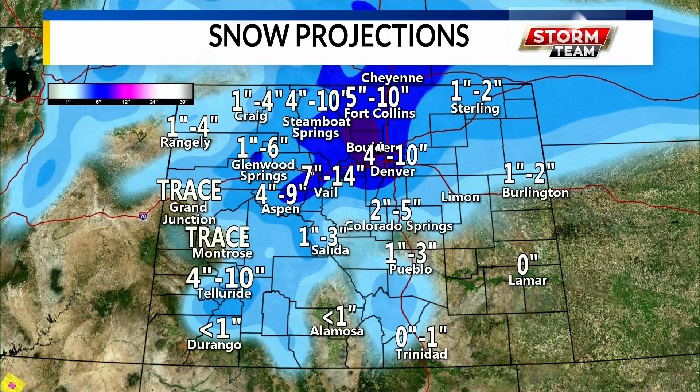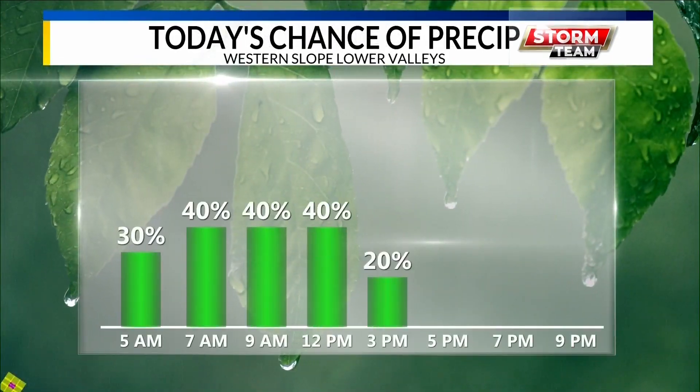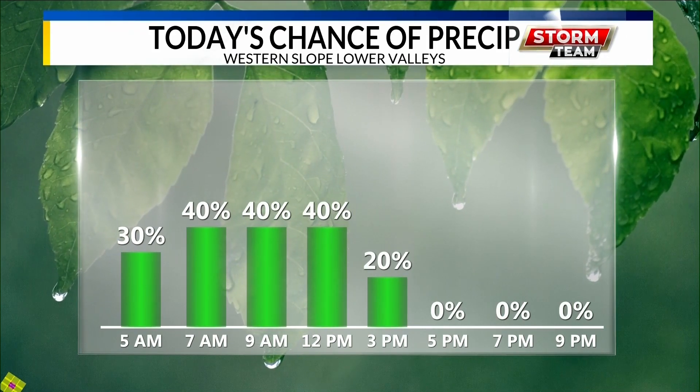For Grand Junction and Montrose, you're going to see a trace amount — what that means is you're going to see some snowflakes at some point, and it could again be in the form of some rain. That's kind of how it goes with these spring storms; they turn into a rain snow mixture so you can get just basically a variety of all kinds of things, just a trace amount. So if you see some snow on the ground, don't be surprised — it's not going to stick around for long. I just wanted to be clear on that.